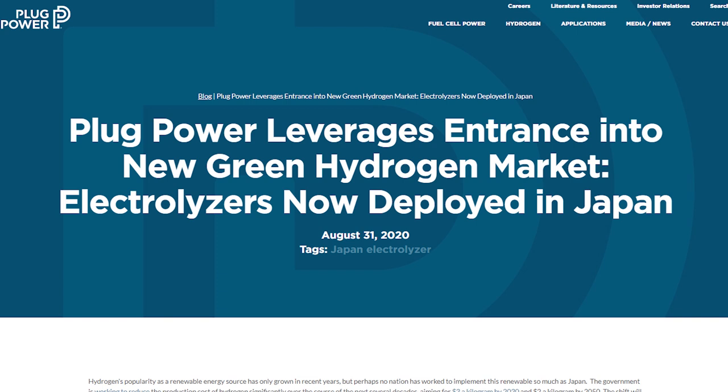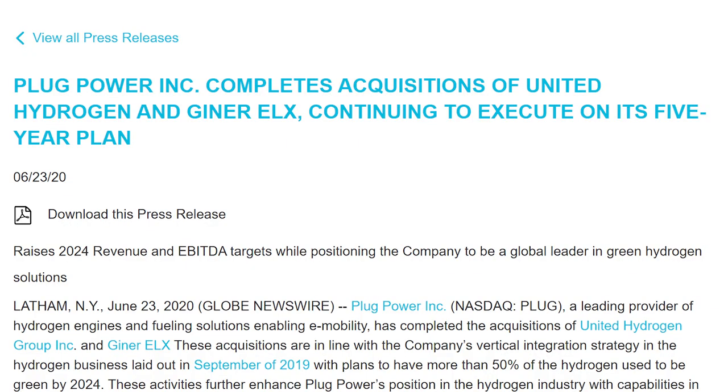What's exciting for Plug Power is that they recently announced their entrance into the Japanese hydrogen markets back in August. On August 31st, Plug Power put out a press release stating they had delivered their first hydrogen electrolyzer to Japan. The electrolyzer is a 25 kilowatt gen fuel electrolyzer, and it was delivered to the city of Nagasaki, Japan. And what is most exciting about this news is that Plug Power, just like Tesla, is starting to execute on their vertical integration strategy.